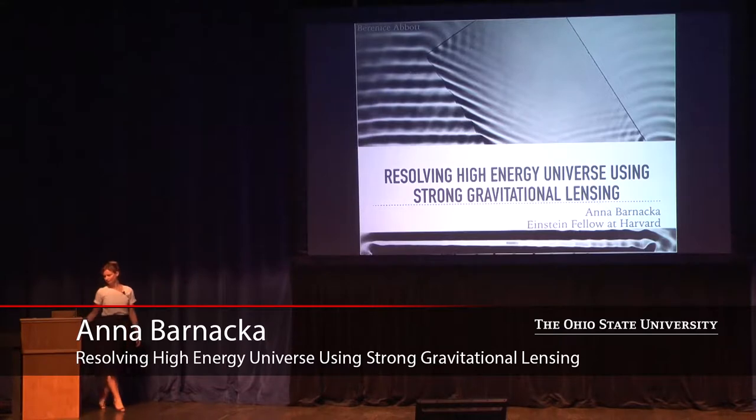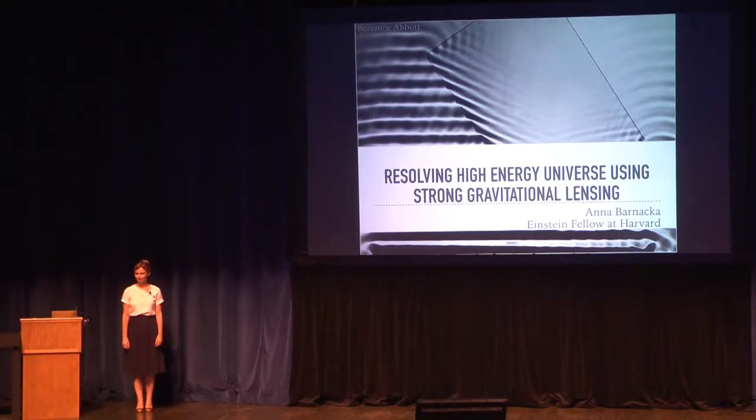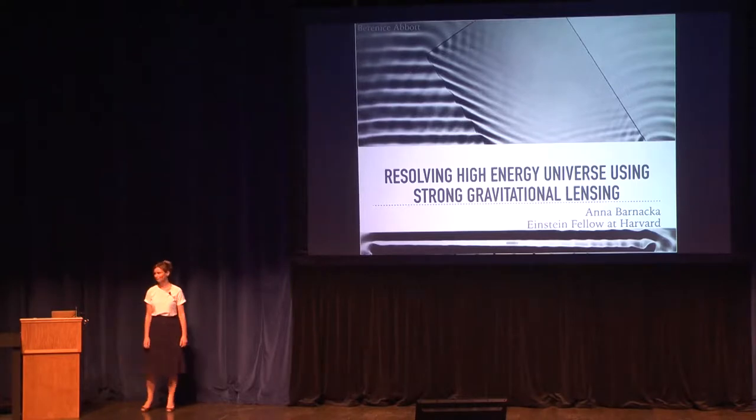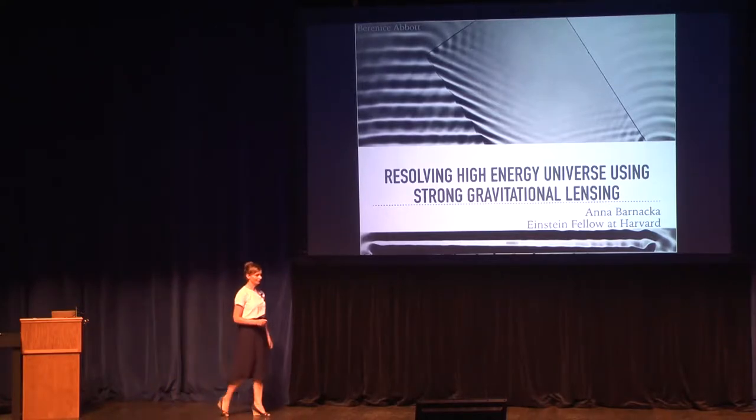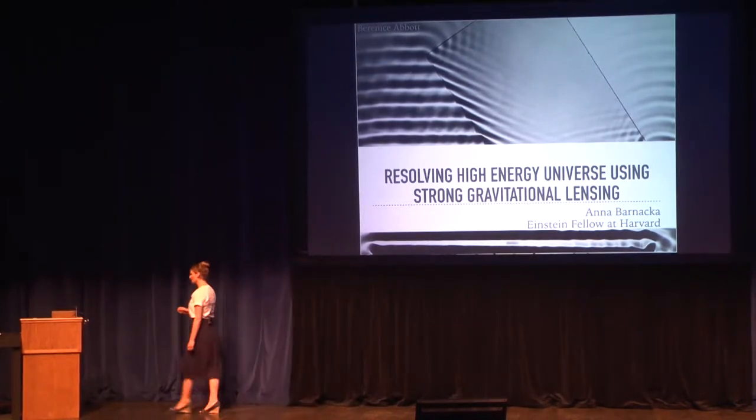For the last talk in this session, we're happy to have Anna Barnaca from Harvard to talk to us about resolving the high-energy universe using strong gravitational lensing. I would like to thank the organizers for organizing such a wonderful conference, and thank you for inviting me so I can tell you how we can turn a galaxy into a high-resolution telescope and get one milli-arcsecond resolution at gamma rays. So let's begin.